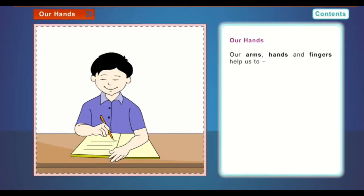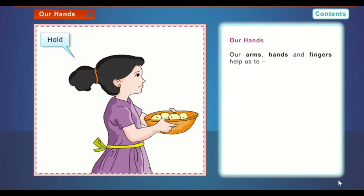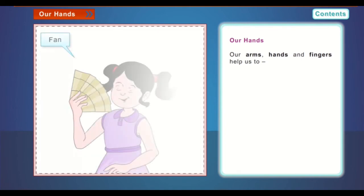Our hands. Our arms, hands and fingers help us to write, eat, hold, carry, and fan.